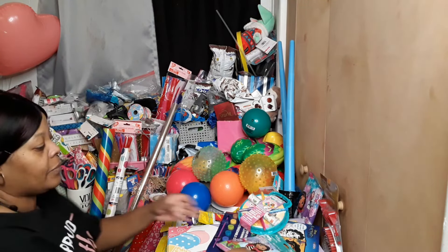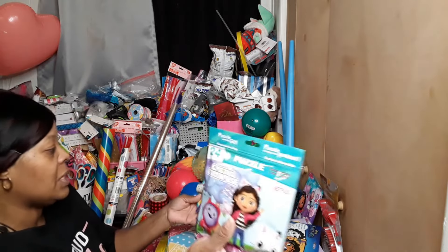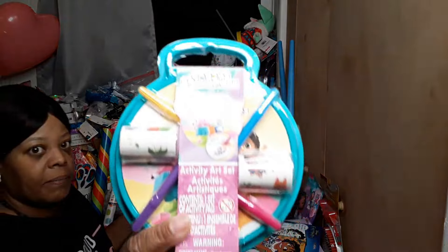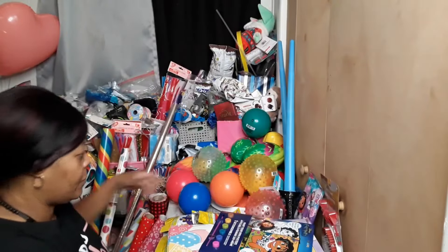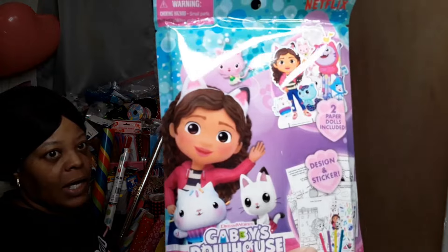We got this Gabby's Dollhouse puzzle and activity set. We also have a fun pack for Gabby's Dollhouse.